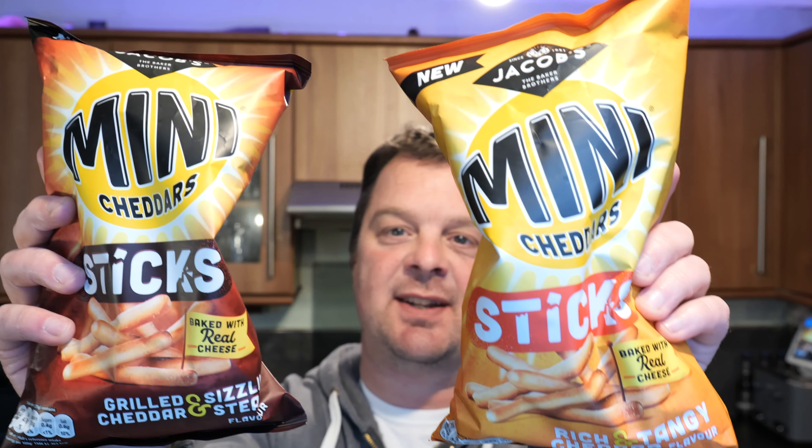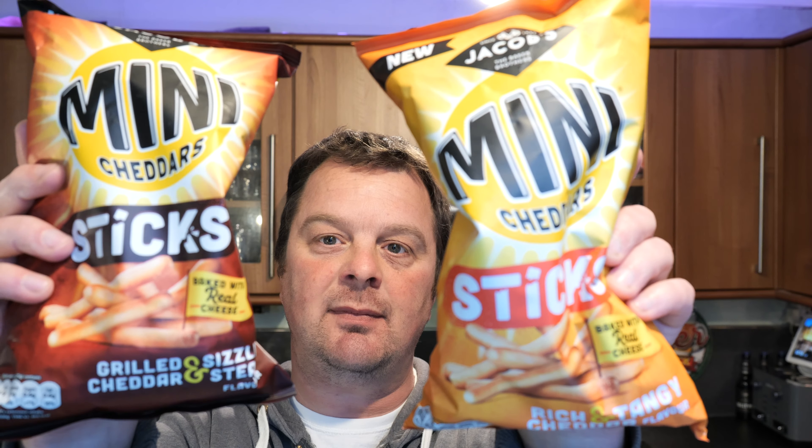It's food o'clock on Real Ale Craft Beer. Today we've got something brand new to show you from Jacob's Biscuits. It's 1851, and this is their Mini Cheddar Sticks. They are 150 grams. At the moment on offer in Morrisons you can pick them up for a pound — that's where I got them.